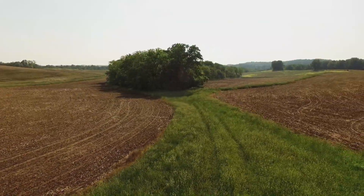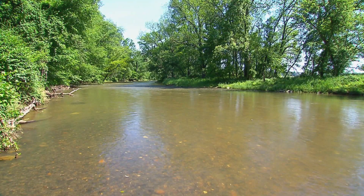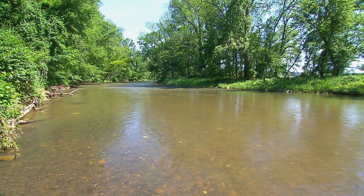Conservation measures like this are especially important here. Seven streams and creeks cut through the land, forming a fast track to the Chesapeake Bay.